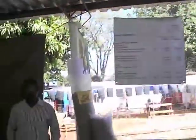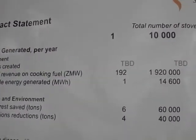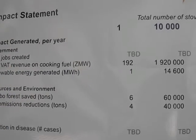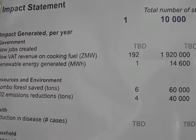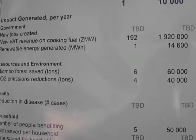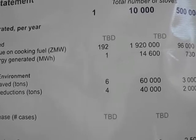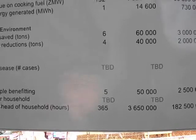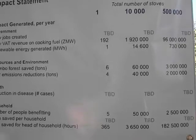I'll zoom in on the impact statement here. For every 10,000 stoves, we bring in almost 2 million kwacha to the government in VAT. We generate 14,600 megawatt hours of renewable energy. We save 60,000 tons of Miombo forest and 40,000 tons of CO2 emissions — maybe even more. Health is better, and it decreases completely.